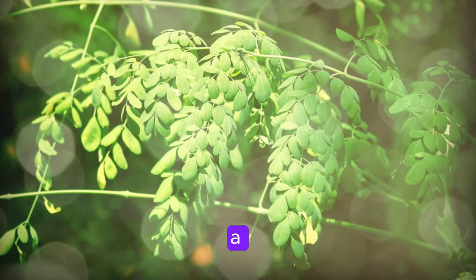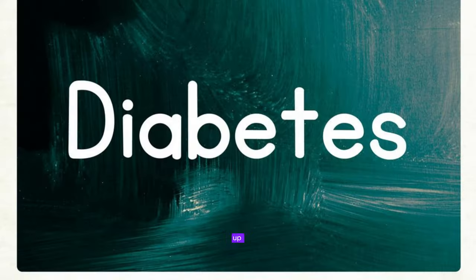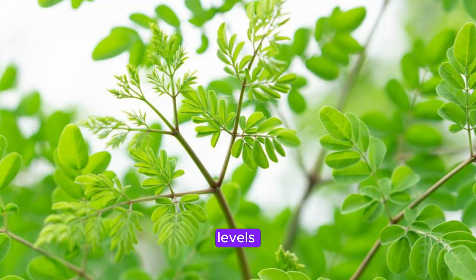Did you know that Moringa is a superfood that can help prevent and treat eight different diseases? First up on our list is diabetes. Moringa has been found to help regulate blood sugar levels, making it a powerful tool in managing diabetes. The high levels of antioxidants and compounds like chlorogenic acid found in Moringa can help improve insulin sensitivity and reduce blood sugar levels.